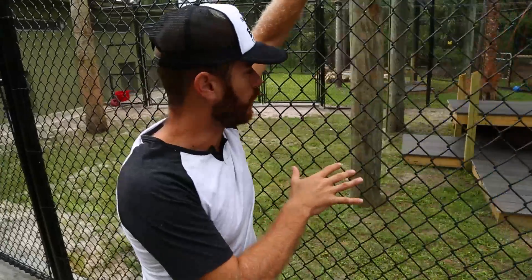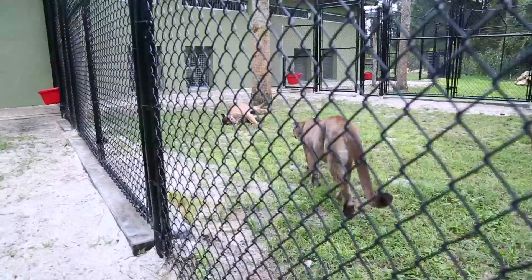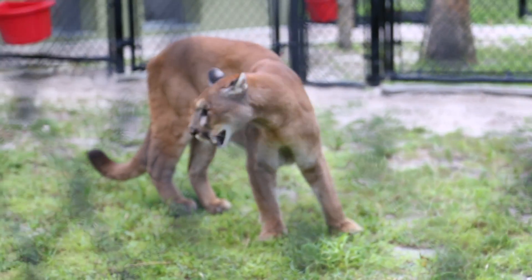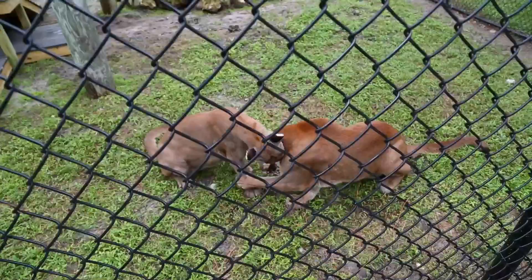These animals require a great deal of space to be successful. The males have a roaming range of up to 200 square miles. A single square mile is 640 acres, so it's an incredible amount of land that these guys need in order to survive.